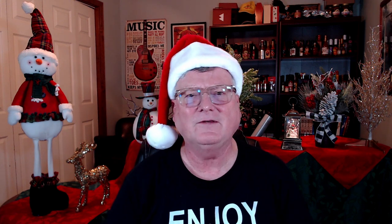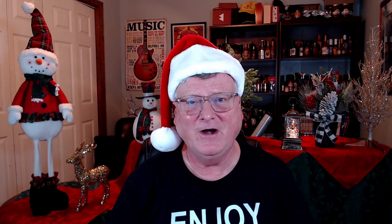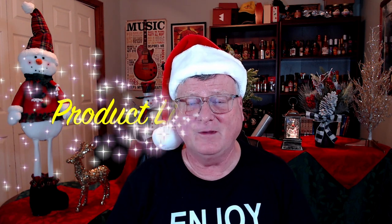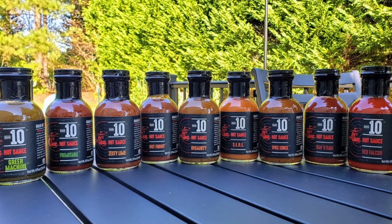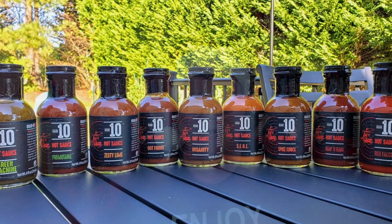For the product line of the year, I usually want to pick a product line of at least four or more hot sauces. This company had nine — very well done. They've got something for everybody, from mild all the way up to a nine out of ten on heat. The product line of the year goes to David Adams and his company Dash 10 Hot Sauce. Amazing flavor profiles, awesome labels, really well done and well deserved.